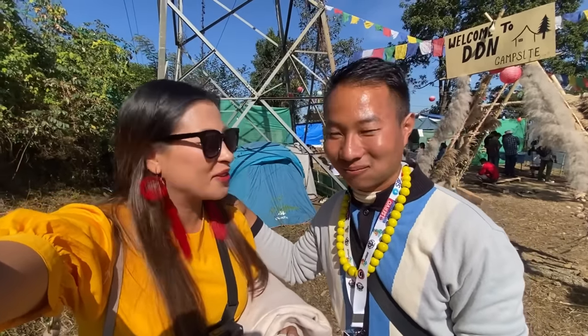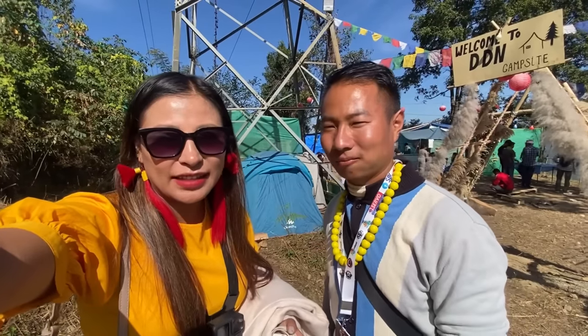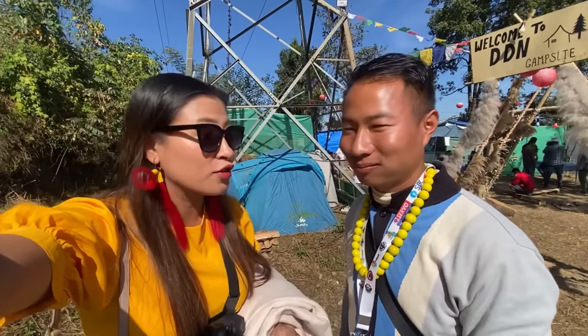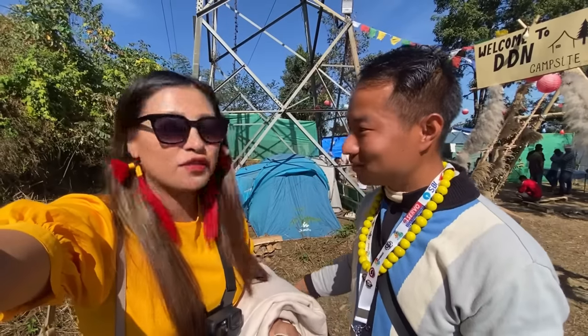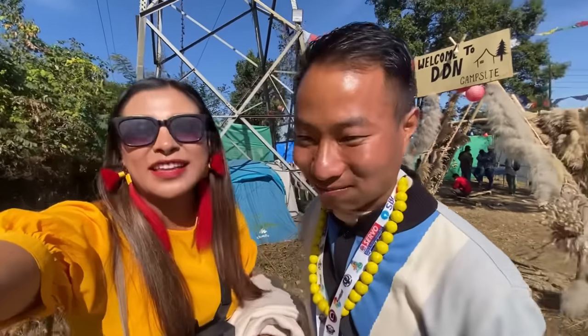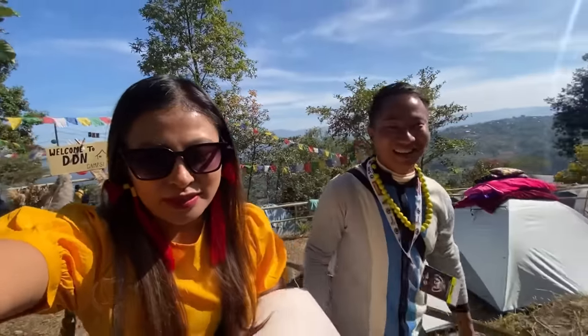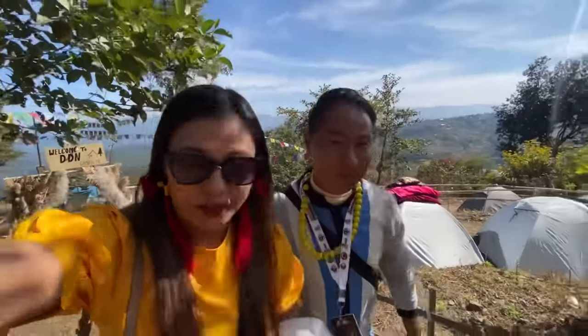We'll get to experience the bees and also learn a lot about how they do it, and I think there'll be special local delicacies as well that we'll get to taste. It's going to be a very good experience because this is my first time going to Mima village — I've never been there at all. Thank you so much for having me, let's go!